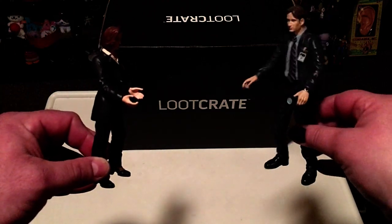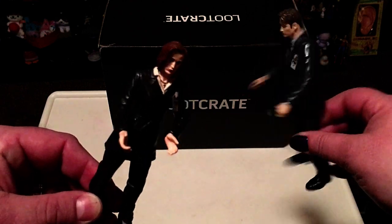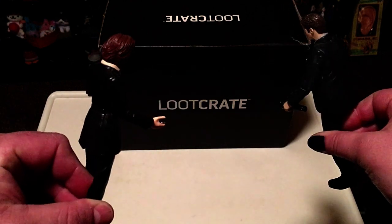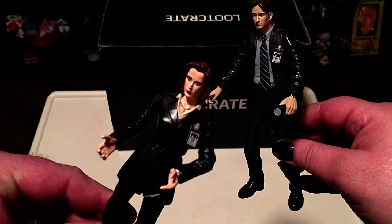What is it now, Mulder? It's an anomaly. Let me guess. Aliens? No, it says Loot Crate, but I bet my sister's in there. Fine. Let's investigate.